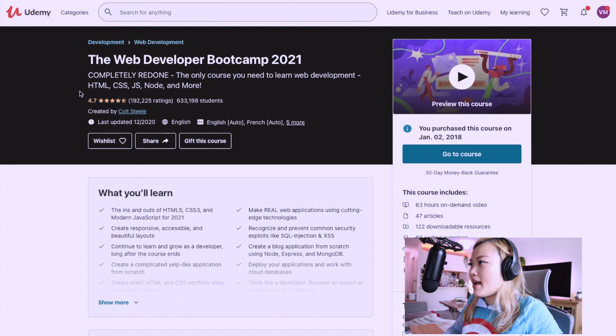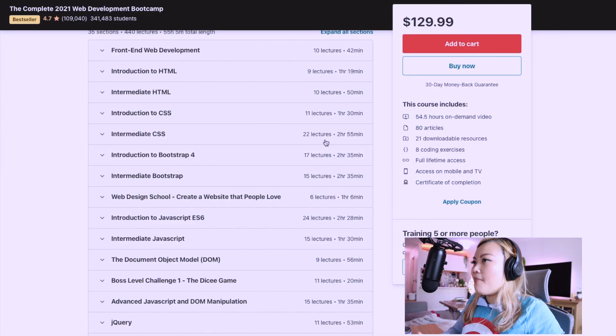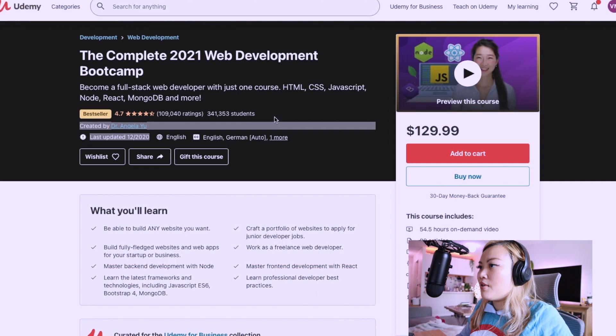Both of these courses are super popular, as you can see they have really high ratings and have both been very recently updated. Colt Steele's last update was back in December 2020, and in comparison, Angela Yu's coding bootcamp was also very recently updated. They're both super popular on Udemy with a lot of students enrolled.